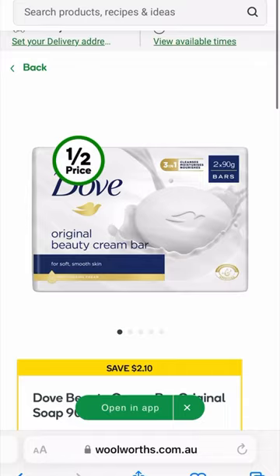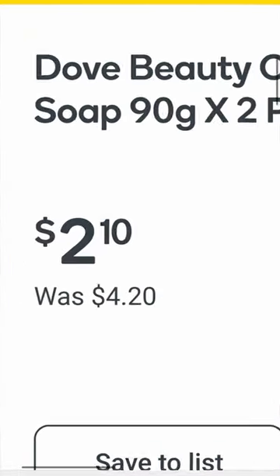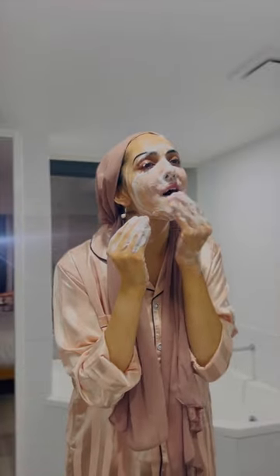My skin looks magic in the morning. Second is the Dove Original Beauty Bar — it's less than a dollar for a bar, and it is very moisturizing, unlike any other bar soap I've ever used. It actually calms irritation on my skin from other skincare products. What are your skincare favorites? Let me know.